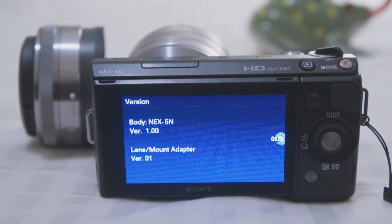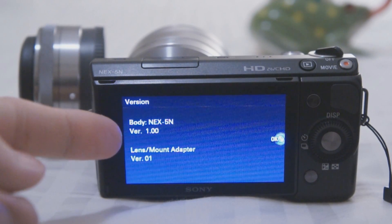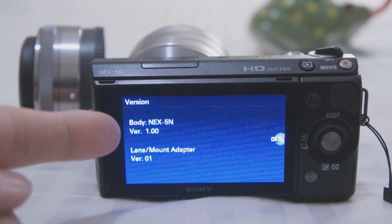So today, Sony released a new firmware update for the NEX-5N, which is version 1.01, and one of the changes is an improvement in autofocus speed when switching between near and far objects. I'm going to test that out to see if it's indeed an increase in AF speed by first testing it on a pre-firmware update camera, which is version 1.00.